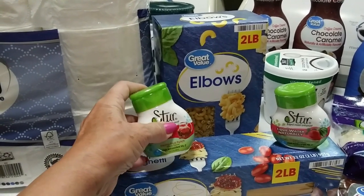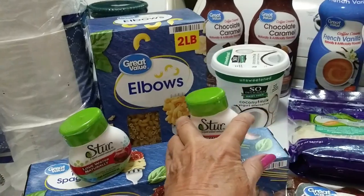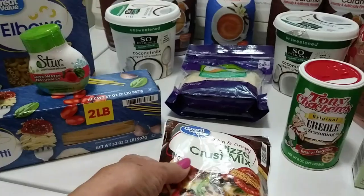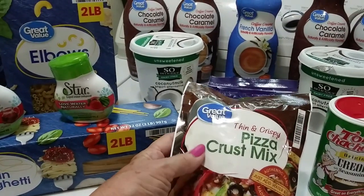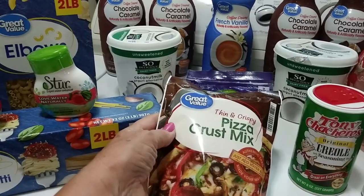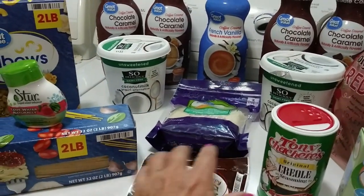I got these drink water enhancers — they're like three dollars and some cents. I also got this pizza crust mix; I've heard it's good and I want to give it a try. That was fifty-some cents.